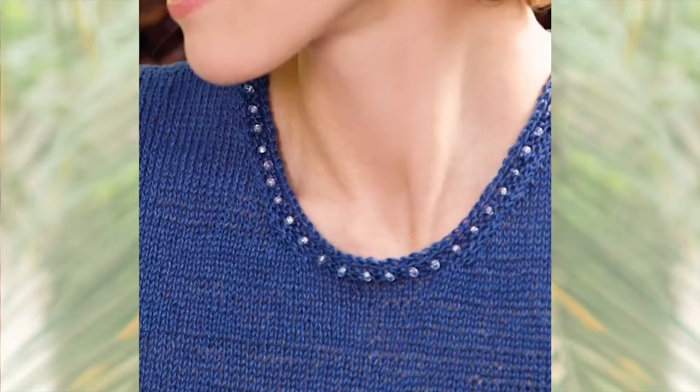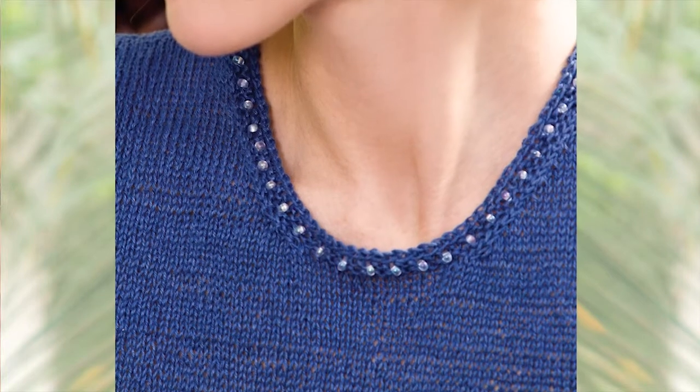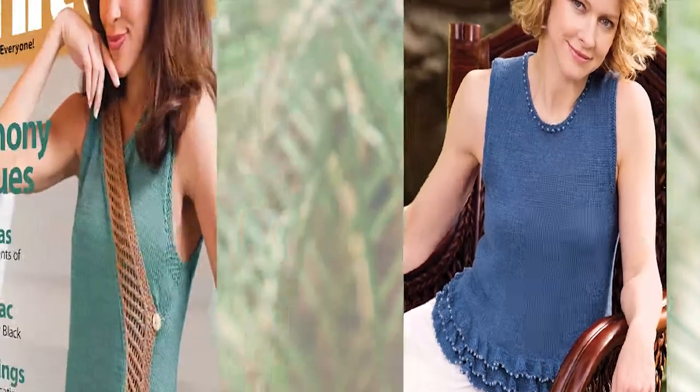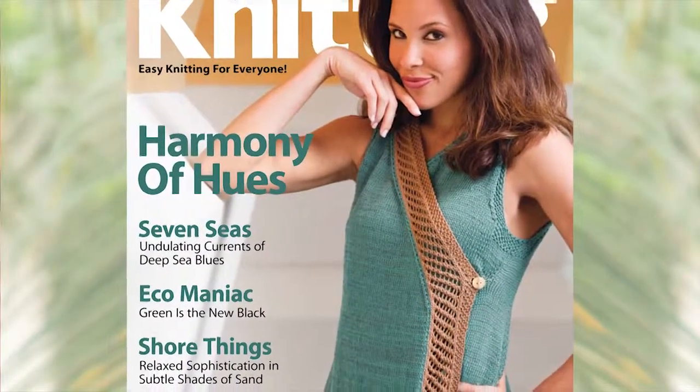From Judith Durant, the Cross Currents Tank, a go-with-anything summer top, allows you to have some fun with beads, which are dotted along the neckline and bottom of this easy-to-knit tank. This piece couldn't be simpler because it's worked in stockinette stitch, in the round, up to the armholes, and then worked back and forth to the shoulders. Our sample project was made with Euroflax linen from Louette.